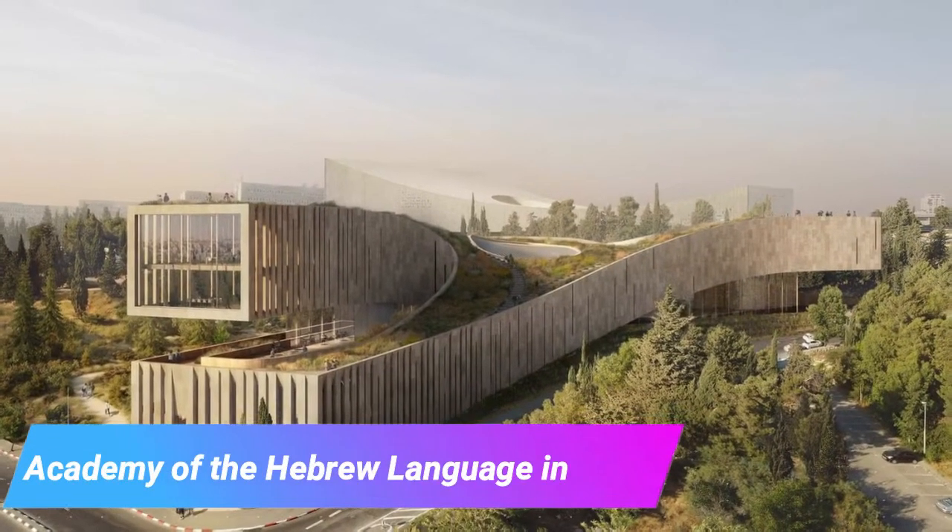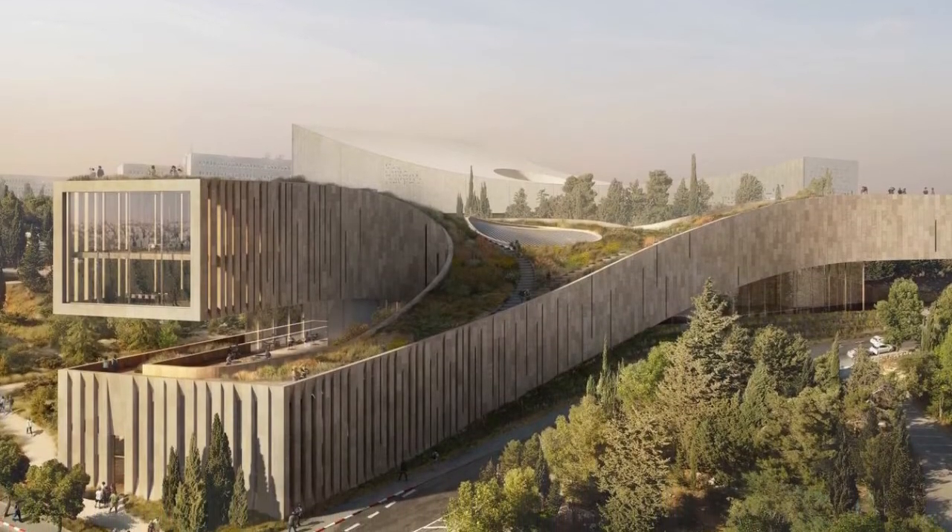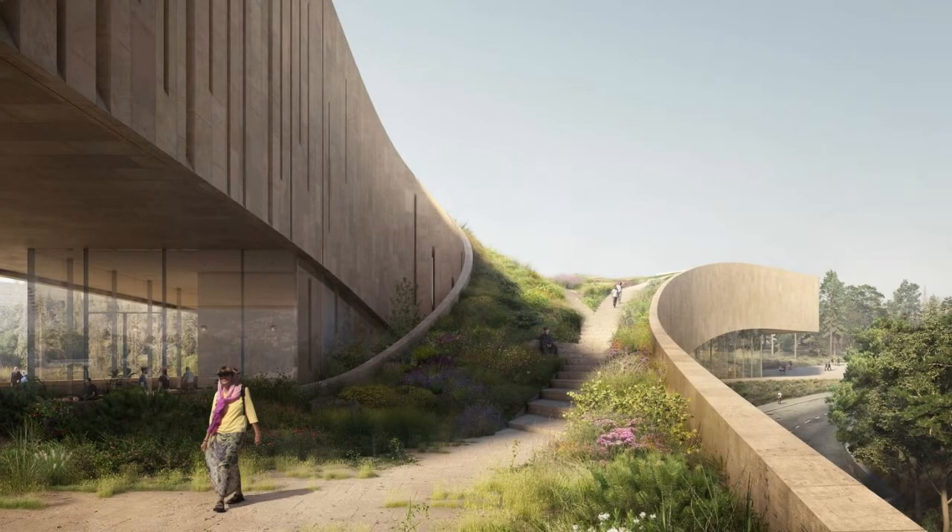Oda has shared a design concept for the Academy of the Hebrew Language Headquarters in Israel. Made to be an orientation point for the Cultural District, the new building was located between the Israel Museum, the Israeli Supreme Court, the future site of the National Library, the Knesset, and the Hebrew University.